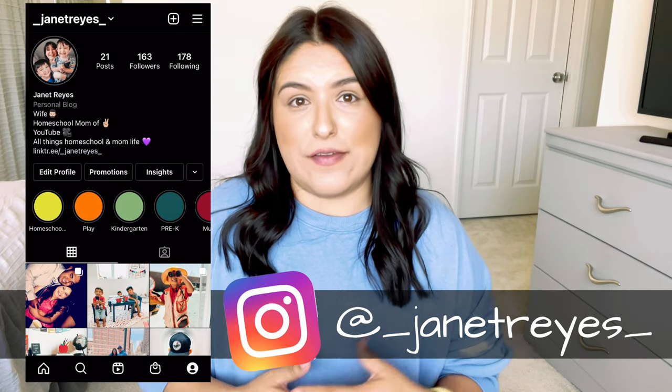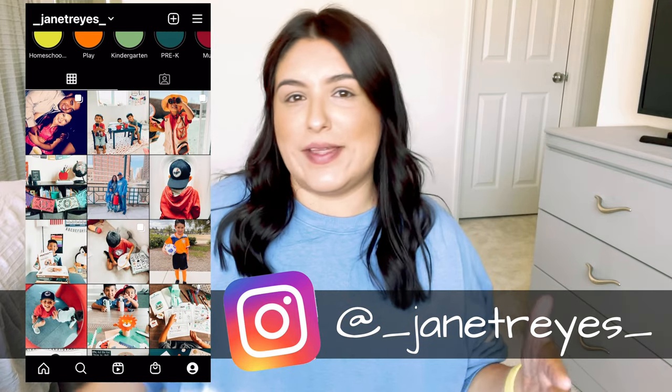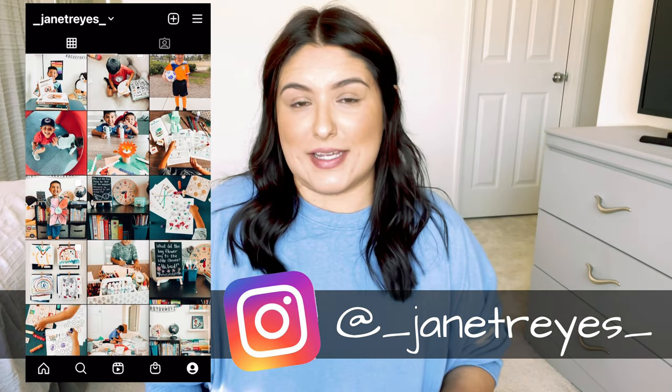Today I'm going to be sharing all the books that I'm planning on using for next school year with my first grader. It's quite a pile so I hope you stick around for the entire video. My name is Janet and I am a stay-at-home mom to two boys and we are a homeschooling family. My oldest is five and will be six during the summer, so by the time next school year starts he will be six and he is starting first grade.